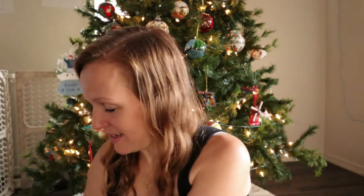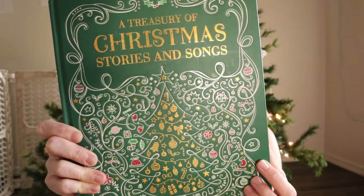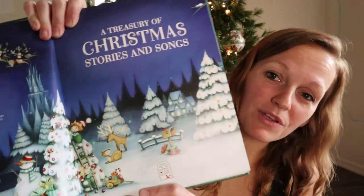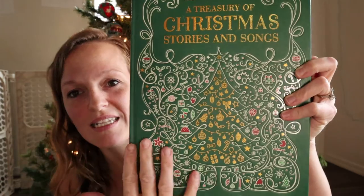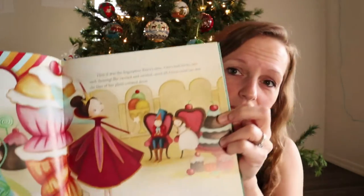Last but not least — because it is completely beautiful — is A Treasury of Christmas Stories and Songs. It says 'Bring everyone together to enjoy this collection of traditional tales, classic rhymes, and cherished songs and carols.' I think what sold me on this book was just the cover — look at how gorgeous that is. It's not even a flat surface; it's got embossed indentations from the design. It's a really, really gorgeous book.